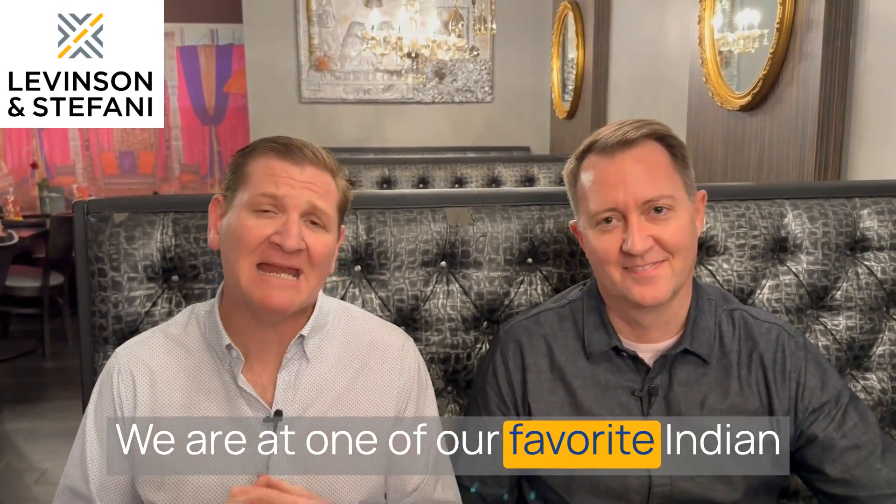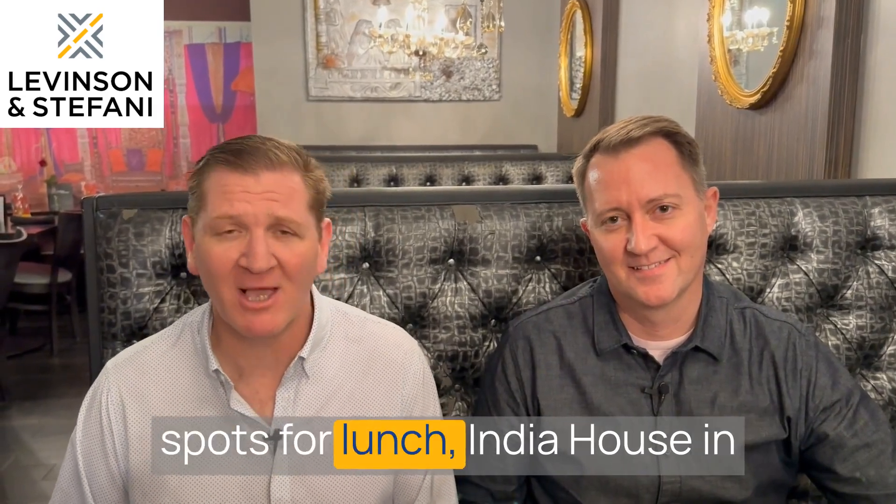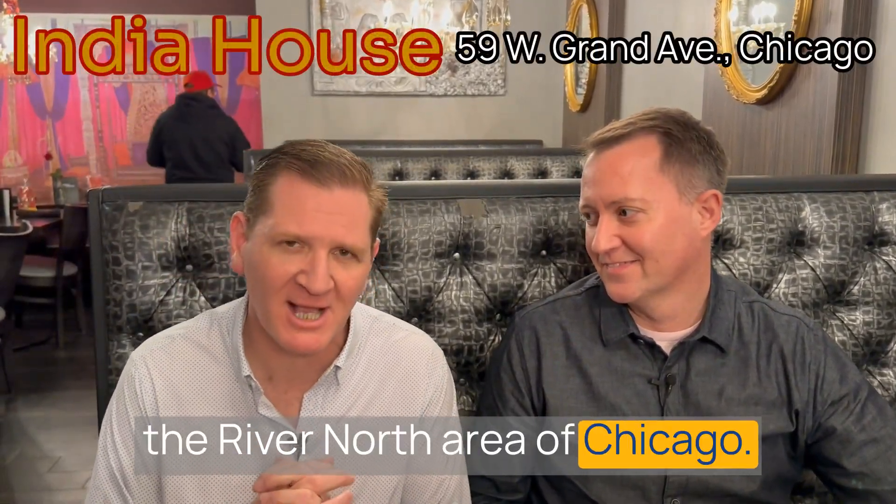Hi, it's Ken and Jay. We are at one of our favorite Indian spots for lunch, India House in the River North area of Chicago.